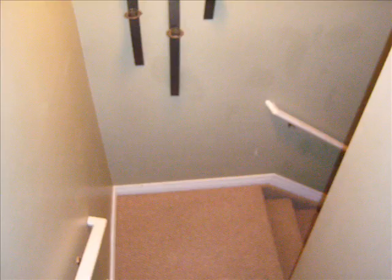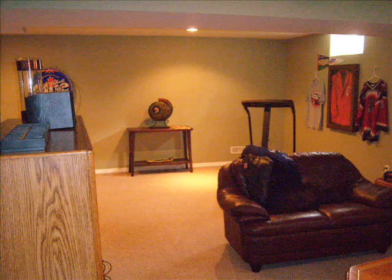Here we go down to the basement — mostly finished. Let's look at the basement.